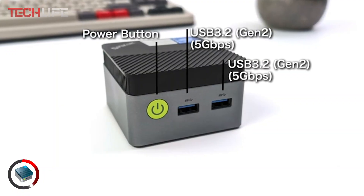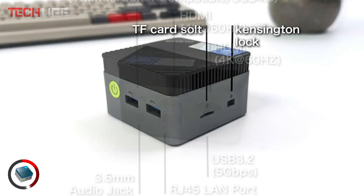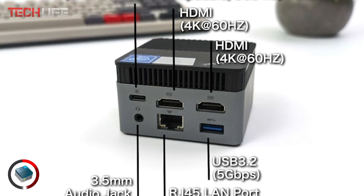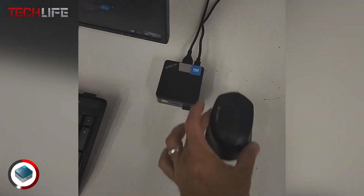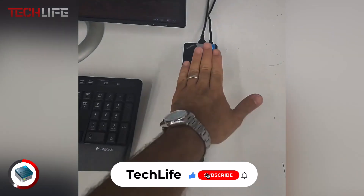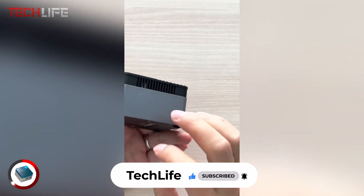When it comes to connectivity, the mini PC is well equipped. It features two HDMI ports, allowing you to connect dual 4K displays at 60 Hz for an enhanced multitasking and entertainment experience. It also includes three USB 3.2 ports, a Gigabit Ethernet port for a stable wired connection, a micro SD card slot, and a USB-C port for power.